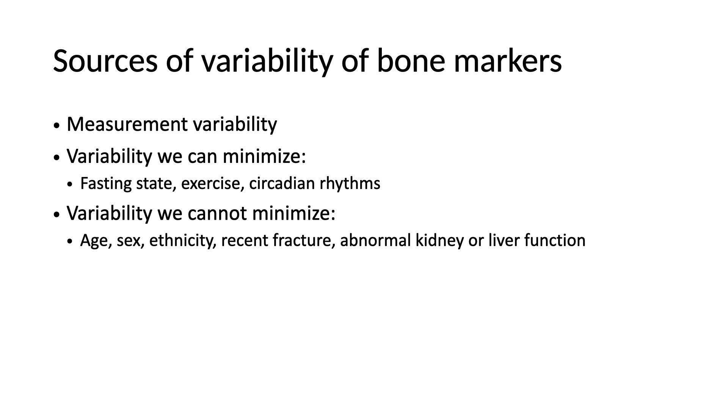The first issue is that there is considerable variability. Having a fasting specimen reduces certain of that variability. The bone markers have had limited use in the past because of problems with variability, although we're getting better at using them now. We can minimize variability through individual fasting, not exercising before the blood is drawn, and also by repeating it at the same time of day due to circadian rhythms. There are some things we cannot minimize, such as the age, sex, and ethnicity of an individual patient, or a recent fracture, which results in increases in bone turnover and increases in bone markers, or abnormal kidney or liver function.